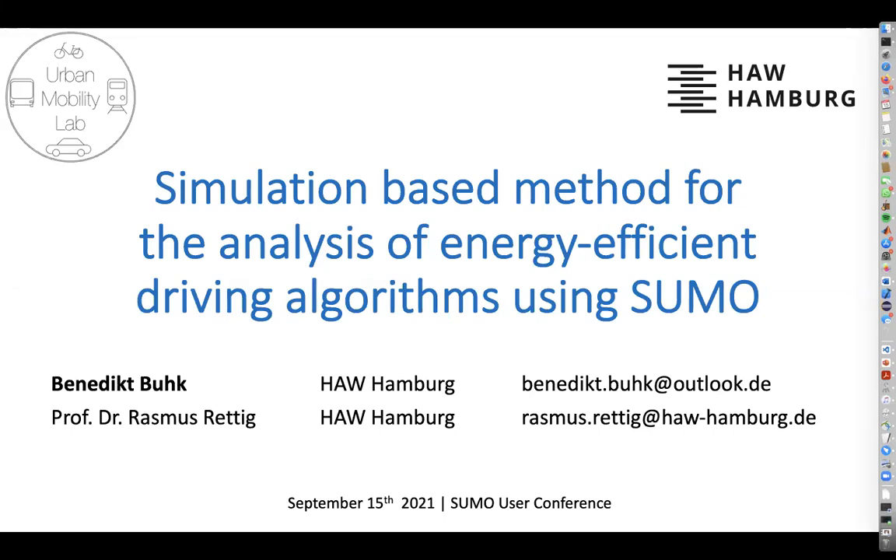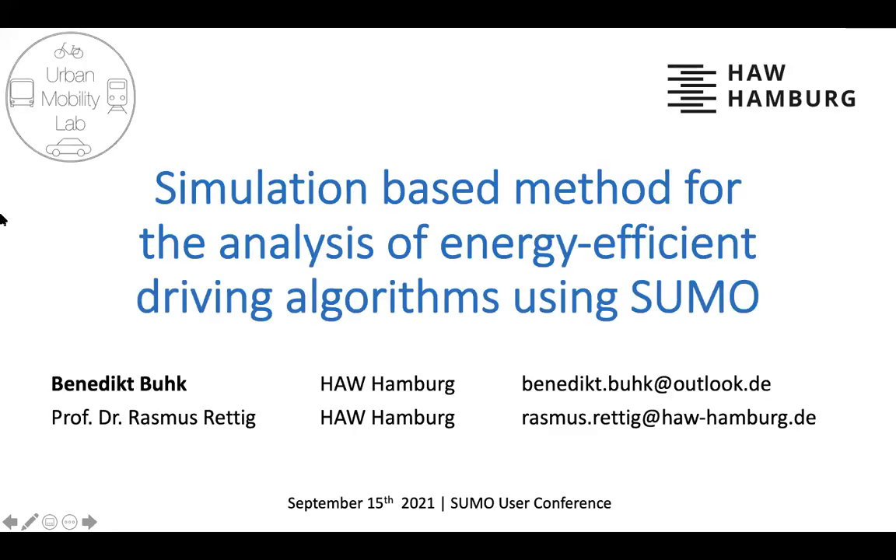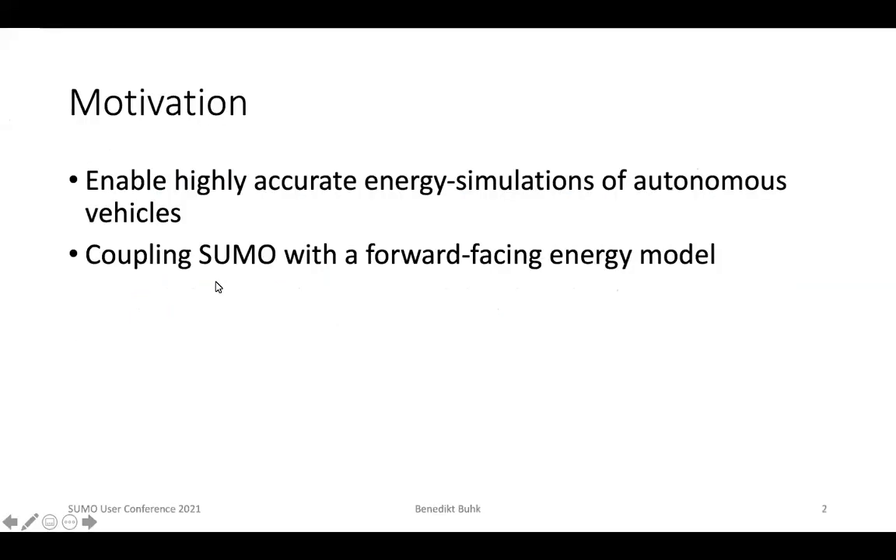First of all, thank you for the invitation and welcome everyone. I will now present a study I conducted together with Professor Rasmus Rettig on the topic of a simulation-based method for the analysis of energy-efficient driving algorithms using SUMO. We conducted the study in the Obermobility Lab of the University of Applied Science in Hamburg. First, I want to explain the motivation behind this study.